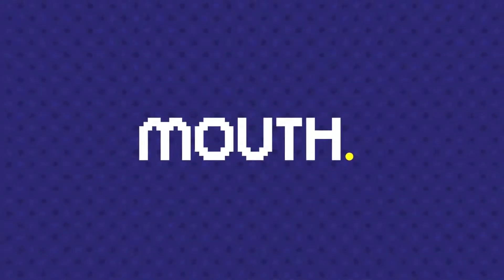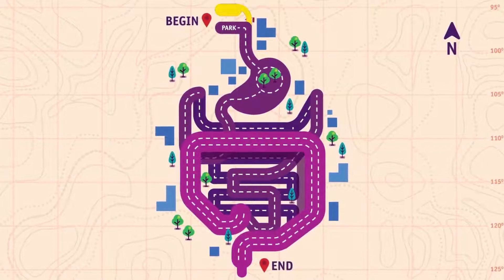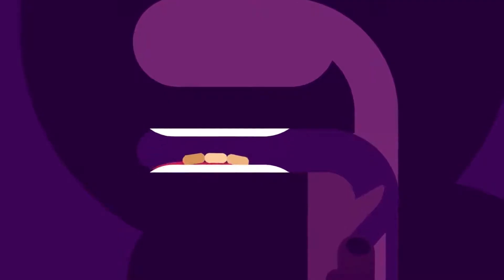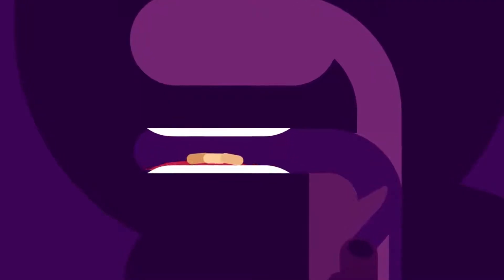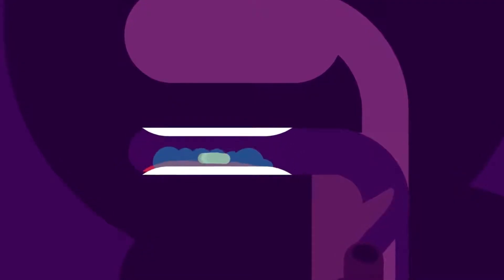Mouth. The journey down the alimentary canal begins in the mouth. The food is broken down into smaller chewable pieces. Chewing breaks the food into pieces while the saliva mixes with food to begin the process of breaking it down into a form your body can absorb and use. The rolling action of the tongue and secretion of saliva rolls food into a bolus.